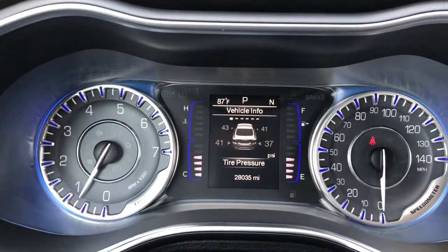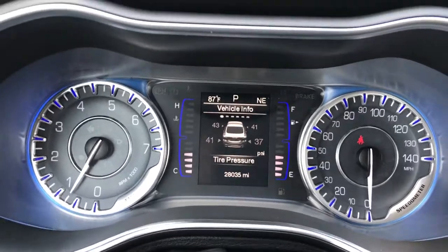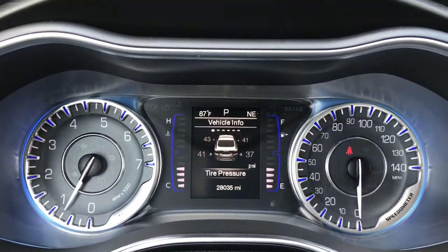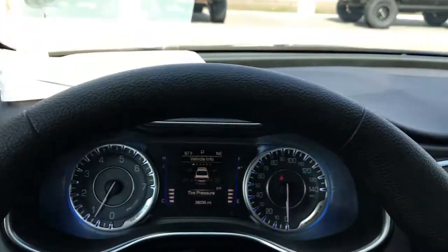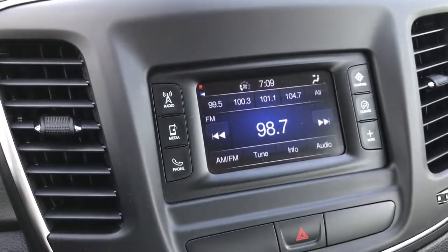Inside, you can see it does in fact have the tire pressure monitoring system, and you have the digital speedometer. The odometer tells you this car has 28,035 miles. It comes with Bluetooth audio controls, auto headlamps, and cruise controls on that side. It has the 5.0 touchscreen radio.